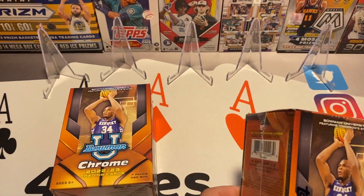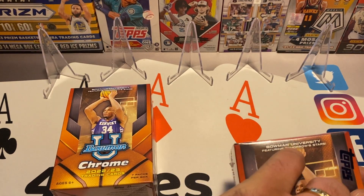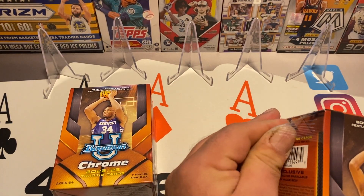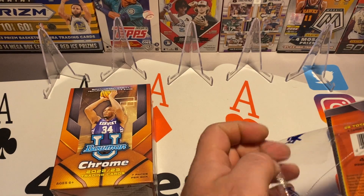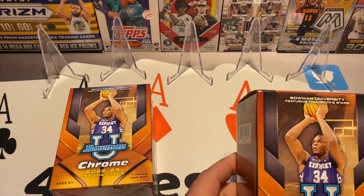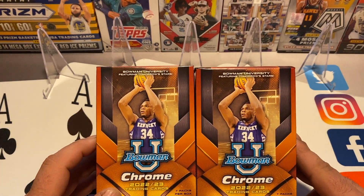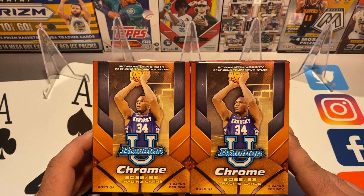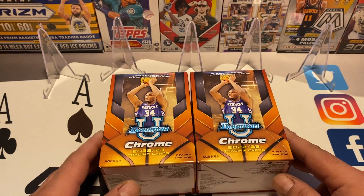The big chases in this product are Victor Wembanyama, the number one draft pick out of France this year, and Caitlin Clark out of Iowa — she just blew it up all season and in the postseason. But what I'm really looking forward to, if I'm honest, is Zach Edey out of Purdue. He did elect to go back to Purdue and not pursue the draft this year, but he does have cards and autographs in this set, so that's what I'm looking for.